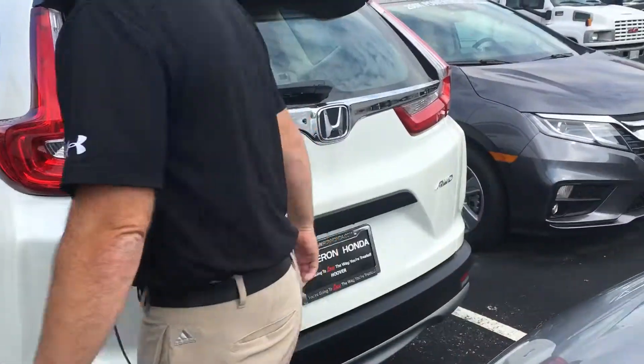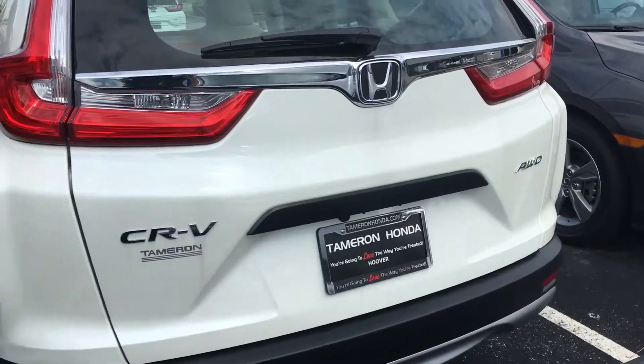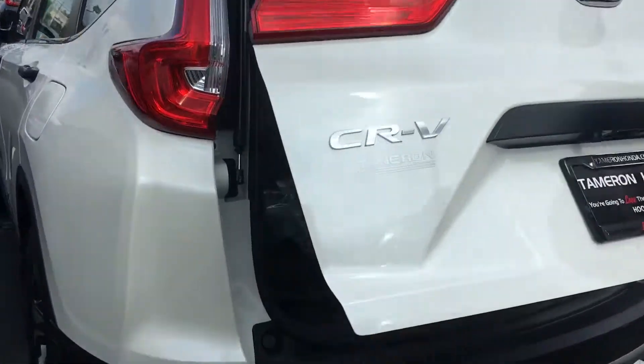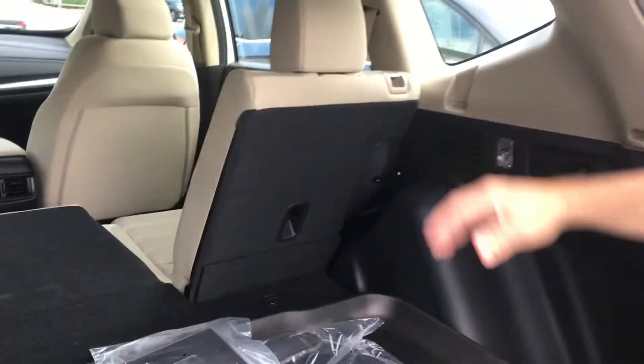In the back of the vehicle, you do have your LED combination tail lights. Let me unlock the back and show you how you have a 60-40 split on your back seats. You can release those from the back — there are handles on either side. You will get a high wall cargo tray as well, rear vents for your second row seats, and so much more.